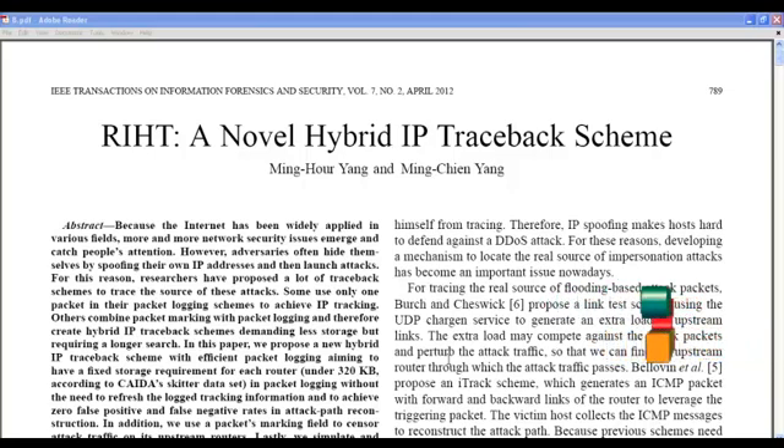The packet marking scheme in our proposed system uses an efficient algorithm that calculates the PMARC value. This value is stored in the hash table, that is the interface table.